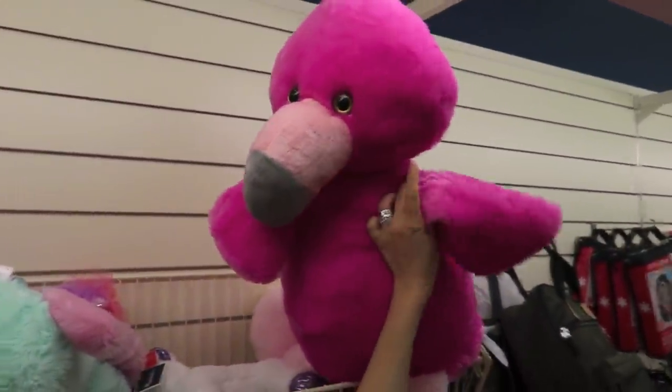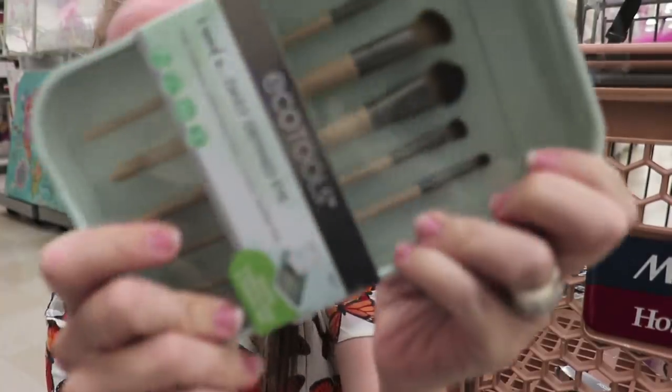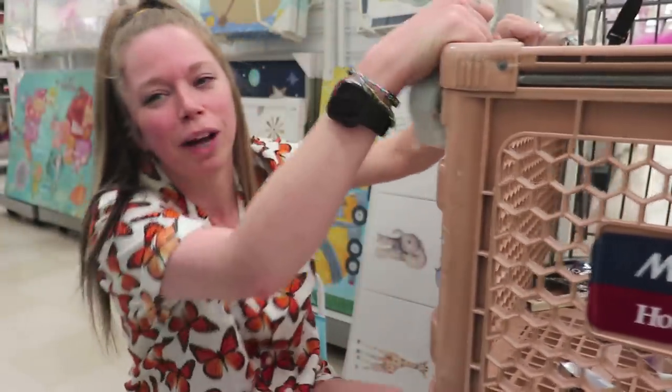Oh my god — say hello to this gigantic flamingo! He's so cute. Oh look, I found a whale chair — if it fits, I sit! I found these Eco Tools brushes, they were eight dollars, now they're six. The high-end products cost more but you're definitely getting more of a savings with the higher-end makeup than with drugstore products.